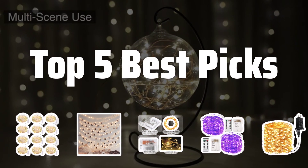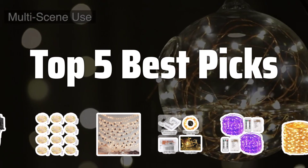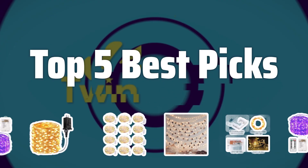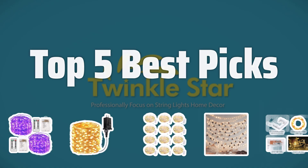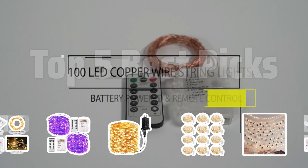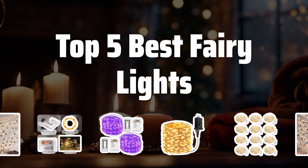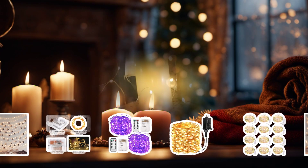Welcome to Top 5 Best Picks. The best indoor string lights is probably one of the most magical and versatile ways to add a touch of sparkle to your home. In this video, we'll be counting down the top 5 best fairy lights that will bring a warm and cozy ambiance to any space. Now let's take a look at the top 5 best fairy lights we chose for you.